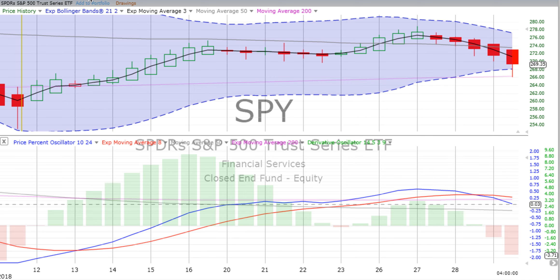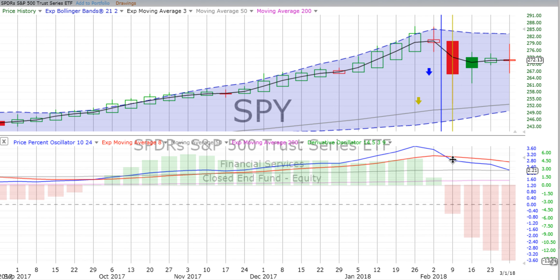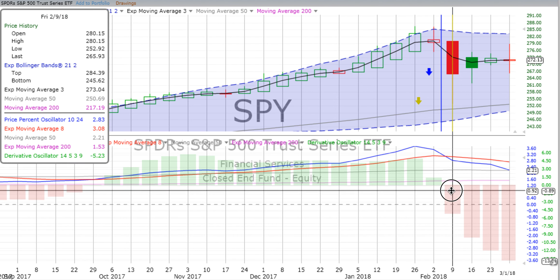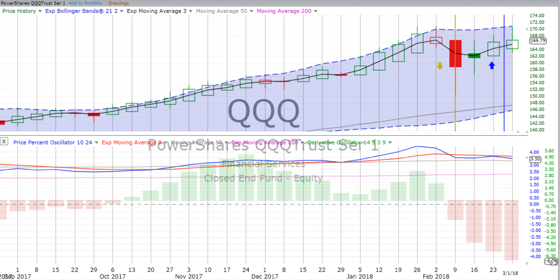We talked about how the struts holding the market up have been kicked out after we had that big down move on the week ending the 9th of February. Things tried to recover, but so far moving down strongly. As we get into the Qs, it was down even more — 1.63% — and we see that we still have a green up candle for the week.